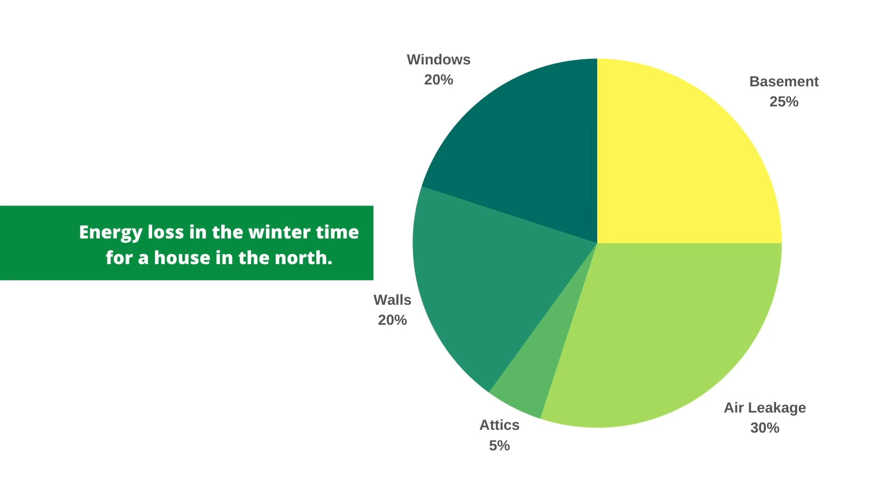These pie charts vary quite a bit, but for the most part you'll find that the biggest part is air leakage. I've seen some showing as low as 25% and some as high as 50%. This particular chart shows that in a northern house, air leakage accounts for 30% of heat loss — meaning if you've got a 100,000 BTU furnace, 30,000 BTUs are going straight out from air leakage losses.